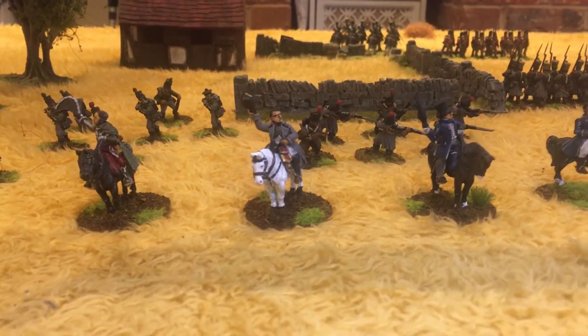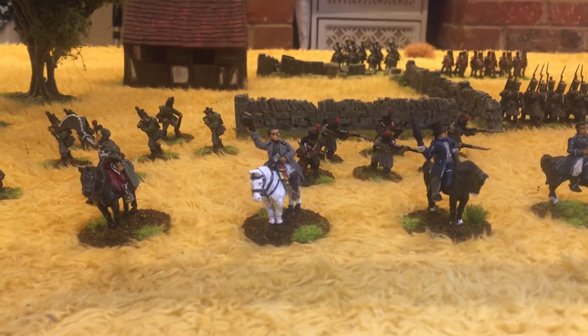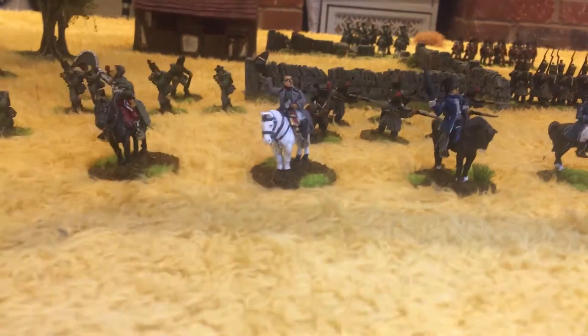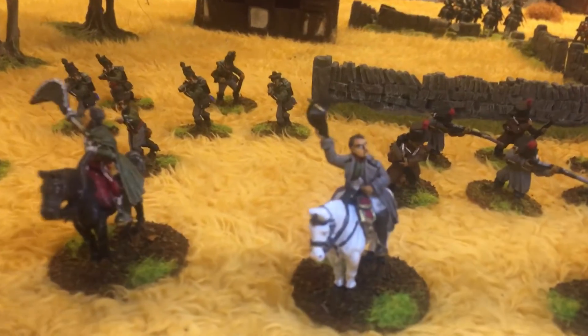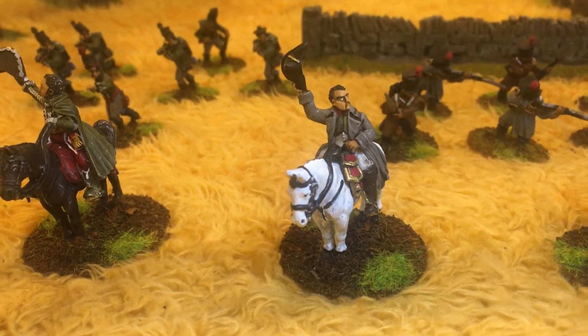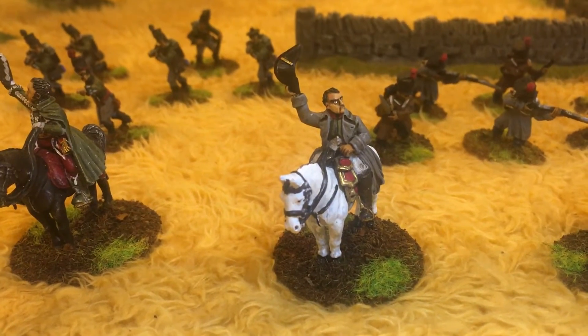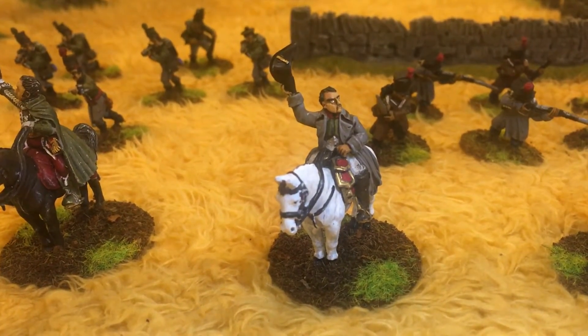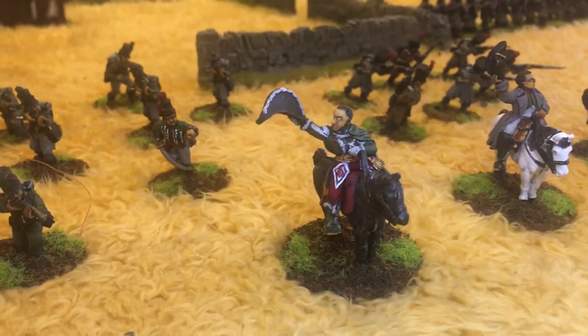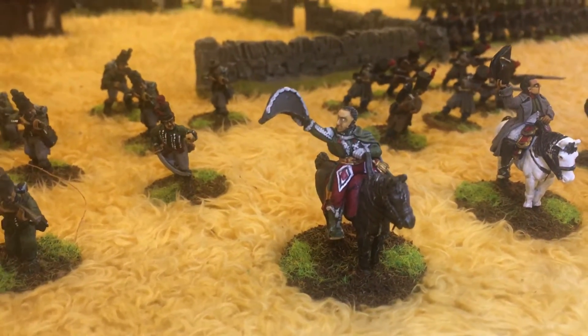Hey guys, JK Wargames, and today we've got a hobby update. I've been busy painting this week and these are the results. First up we have Napoleon — these are Front Rank miniatures, really really nice models to paint. Really happy with Napoleon. Then we have Grouchy, nice colour scheme on Grouchy.